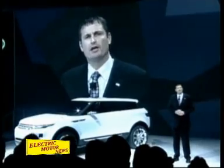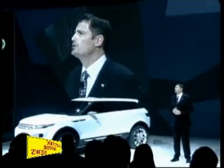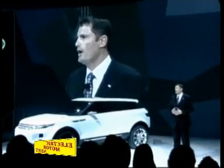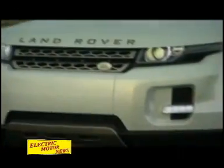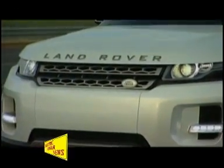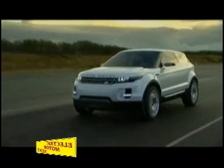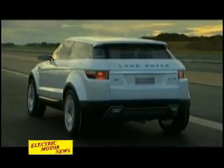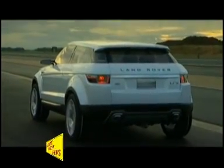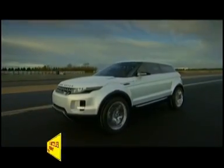The LRX signals Land Rover's expansion into a new area of the market, while remaining true to our core values. It's more compact, it's smaller than an LR2, it's lighter, and its technologies address the needs of a changing world. We will focus on four key components: first of all, a fresh approach to functionality, premiumness, sustainability, and desirability.